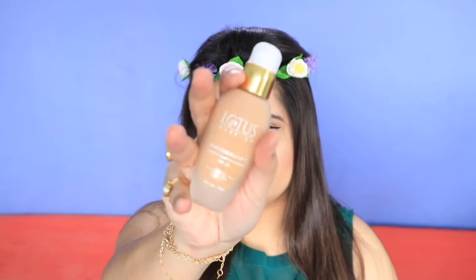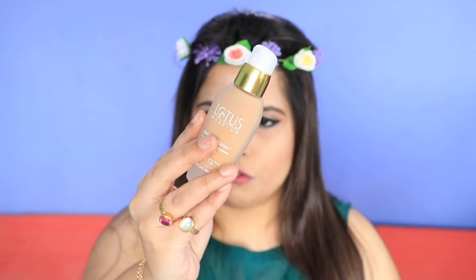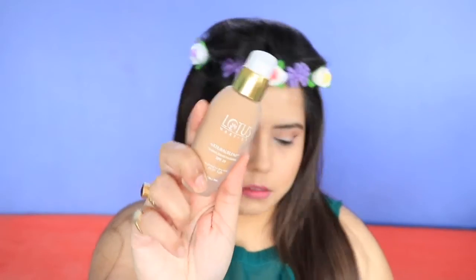Then I purchased a foundation from Lotus — I've never tried Lotus makeup before so I wanted to give it a go. This is the 'Natural Blend Comfort Liquid Foundation with SPF 20' for normal to dry skin, and it is rupees 365. If you want a separate review on this foundation, please let me know.